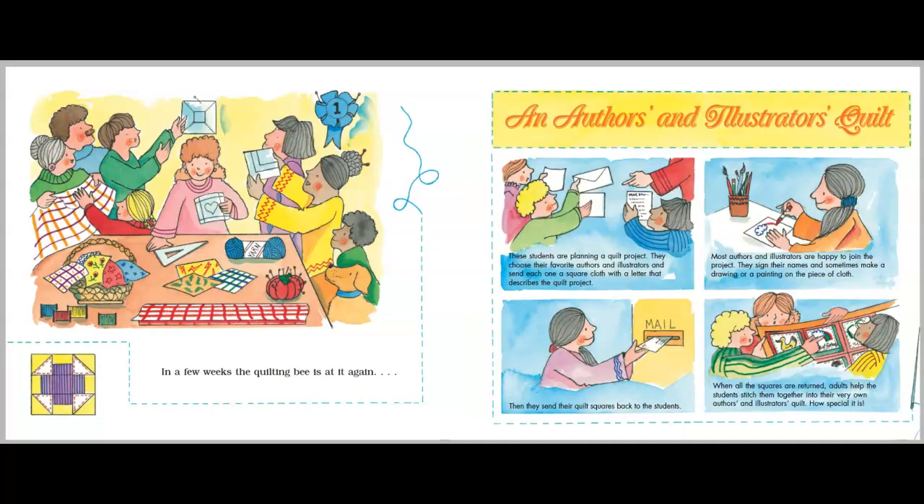In a few weeks, the quilting bee is at it again. An author's and illustrator's quilt. These students are planning a quilt project. They choose their favorite authors and illustrators and send each one a square cloth with a letter that describes their quilt project. Most authors and illustrators are happy to join the project. They sign their names and sometimes make a drawing or a painting on the piece of cloth. Then they send their quilt squares back to the students. When all the squares are returned, adults help students stitch them together into their very own author's and illustrator's quilt. How special it is!